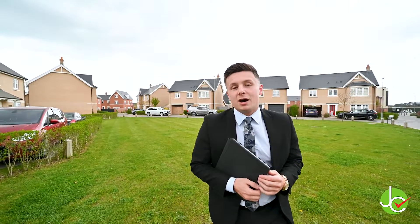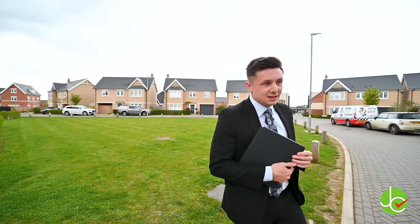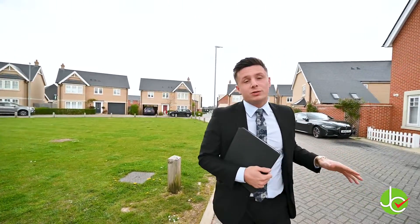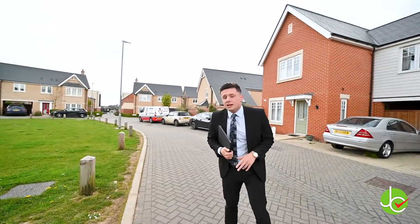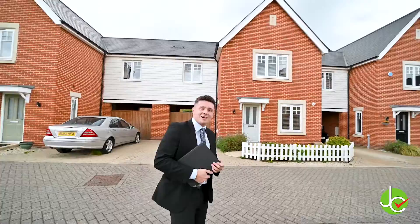Hi and welcome to another listing by Homes of Exception from Jackson & Co. My name is Danny and I'm here to show you this fantastic three bedroom link detached property. The accommodation sits on the Chester World Development, which is to the north of Colchester and is within easy range of all local shops and amenities. Follow me and I'll show you around.